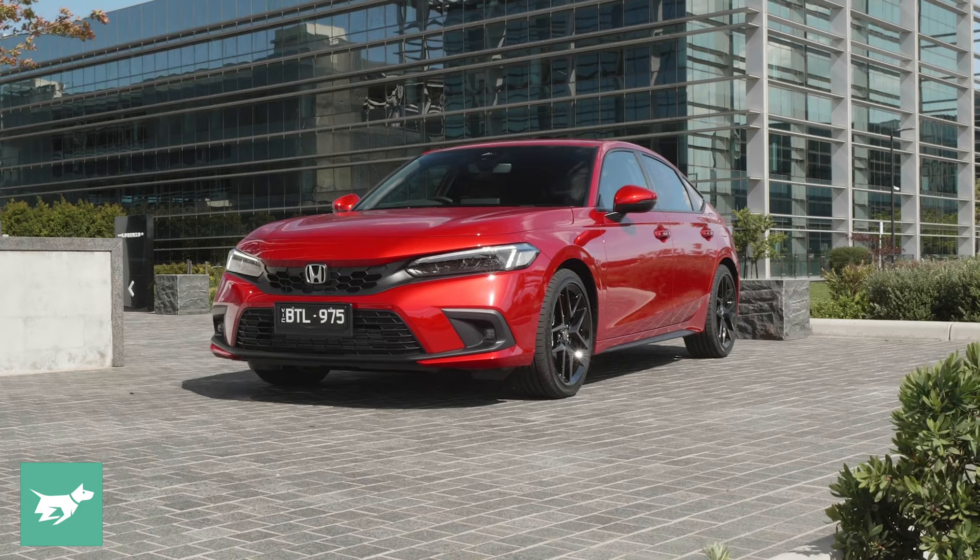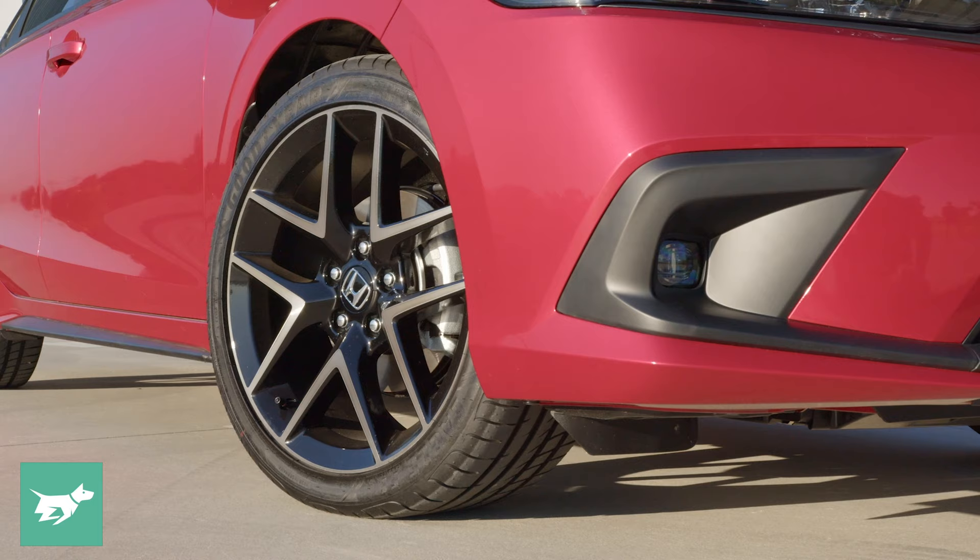On sale from December the 6th, the new generation Civic VTi LX has a fairly extensive list of standard equipment. On the outside it has full LED lighting, a pop-up pedestrian bonnet, and 18-inch alloy wheels in anthracite with a machined facing, fitted with 235/40 R18 Goodyear Eagle tyres.